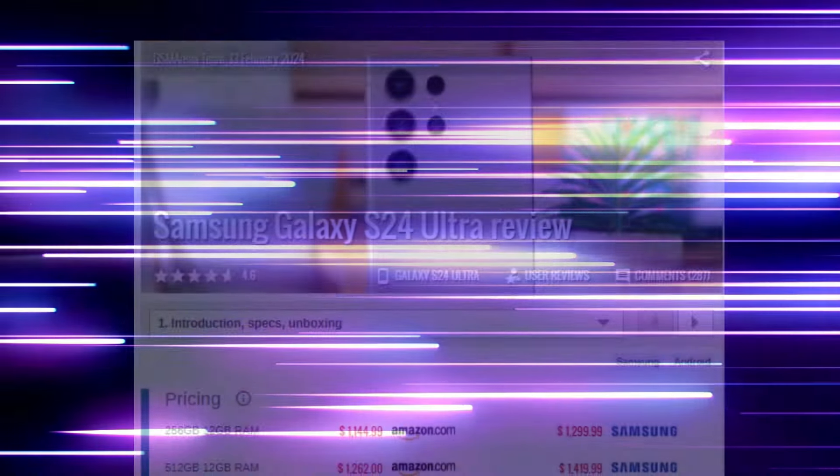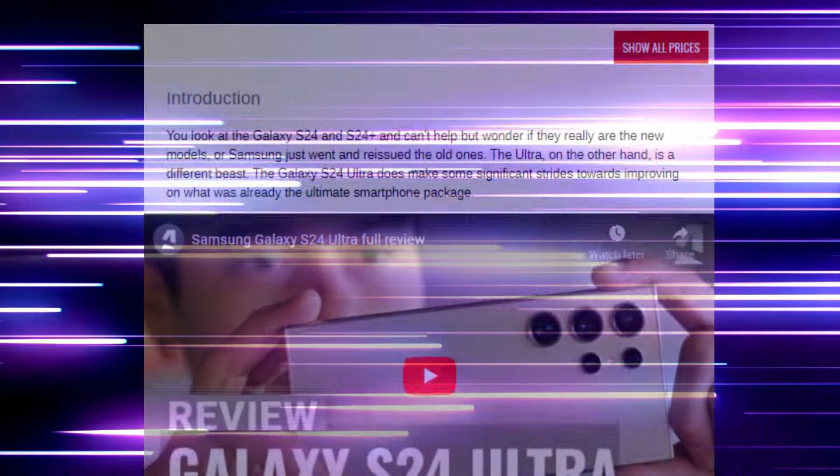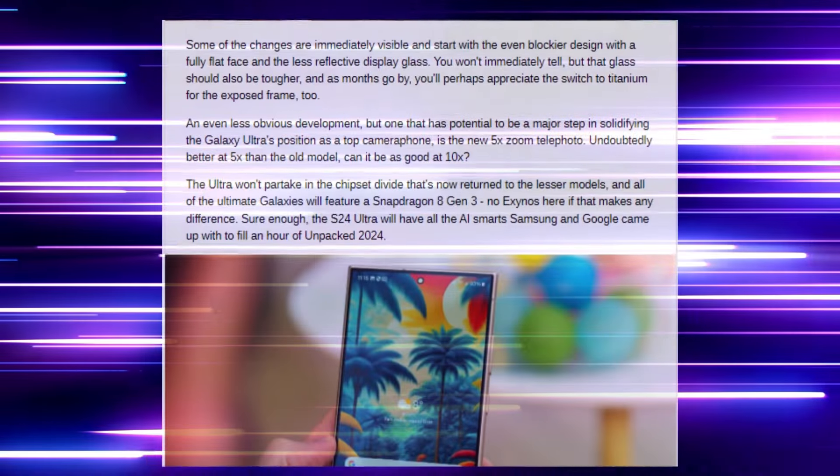Welcome back to our channel. Today, we're exploring what's new with the Samsung Galaxy S25 Ultra. From battery tech to display and processor updates, let's get into the details.